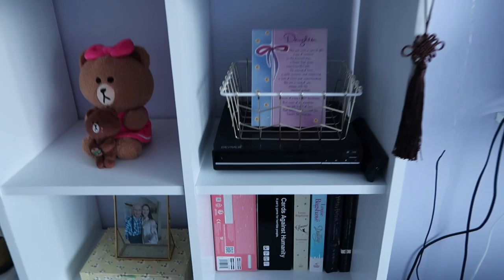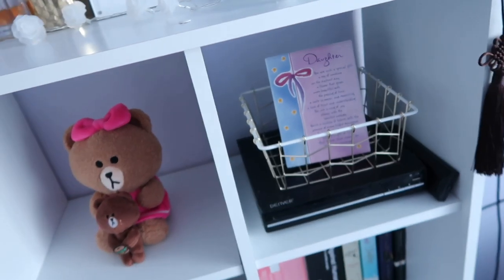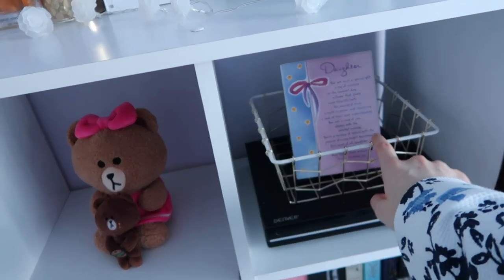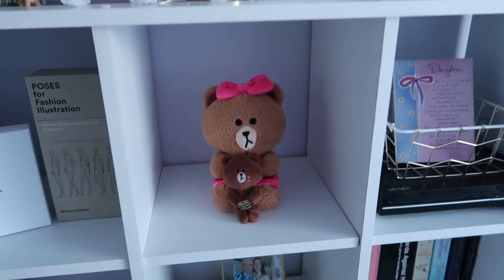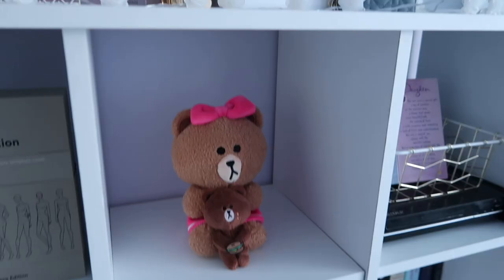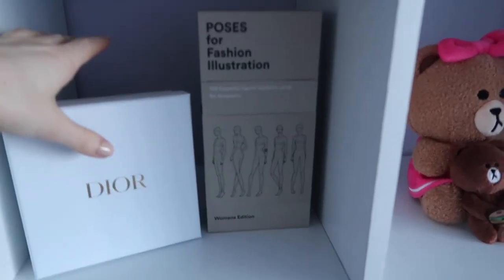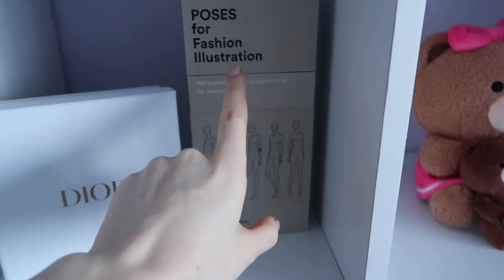Here I have an international DVD player my mom got me for Christmas a few years ago. There's a basket, maybe from New Look. I have this Line Friends bear I got in Claire's for like five euro — if you're looking for one, go in there. On this shelf is the box I got with the Dior purse on display, and I got a book of fashion illustration poses in the post — I'm trying to get back into fashion illustration and those are very helpful.